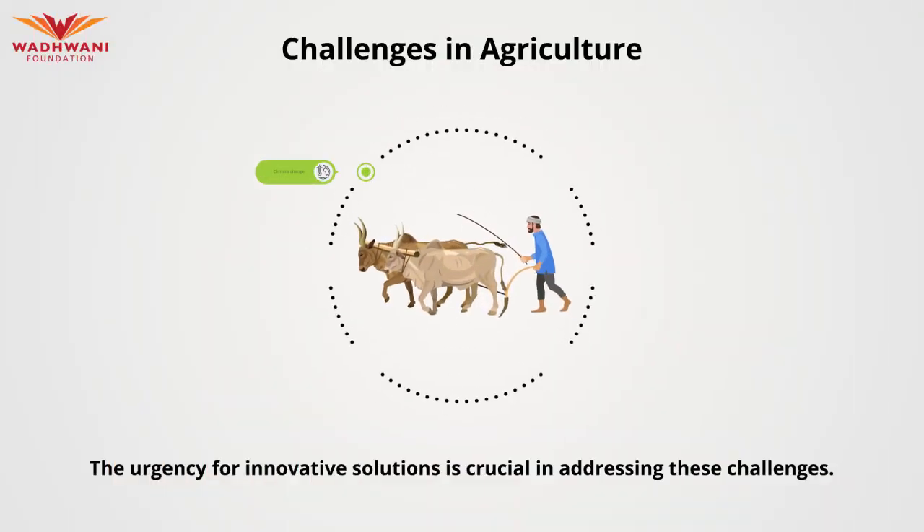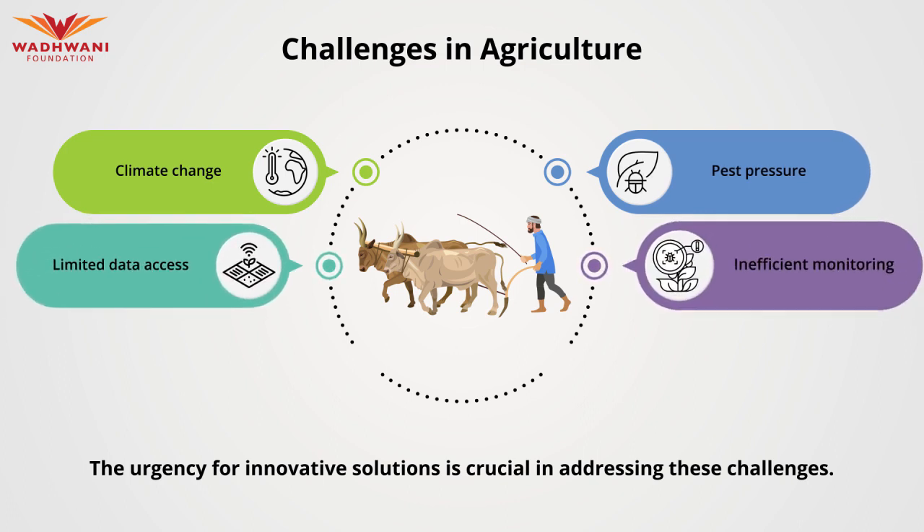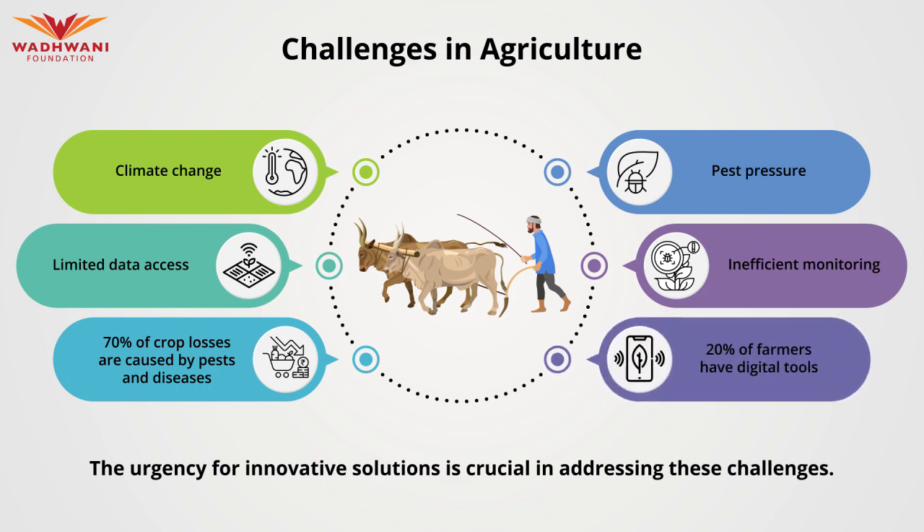Farmers face challenges from climate change, pest pressures, limited data access, and inefficient monitoring. With 70% of crop losses caused by pests and diseases, and only 20% of farmers having digital tools, the need for innovative solutions is critical.